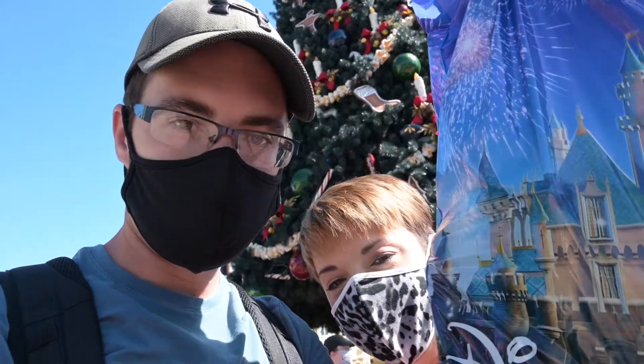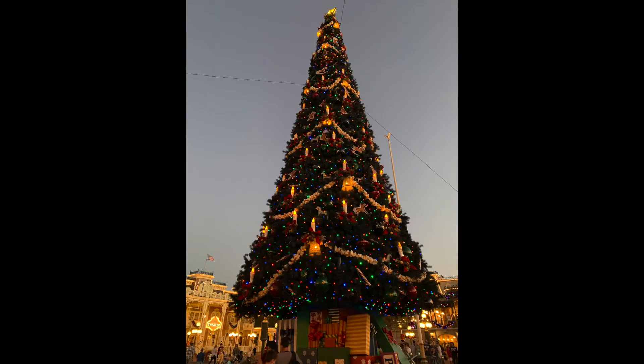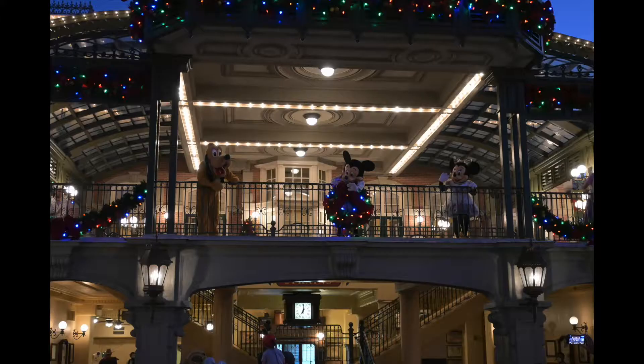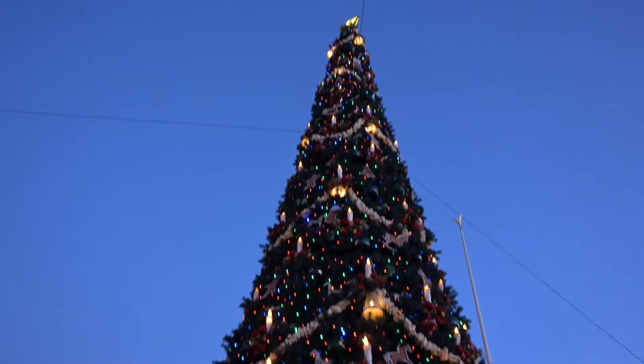And there you have it, folks — our top picks of the tons of Christmas merch we found in Emporium. If you're heading to Disney during the holiday season and want a special souvenir, we hope this helps you out. These are just our picks, so if you go and you find something that you love that we didn't mention, let us know what it is in the comments. We hope you have a magical holiday season. See you next time.